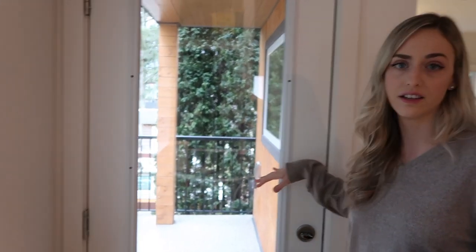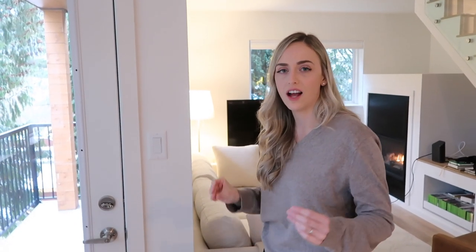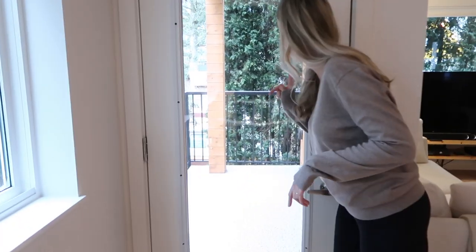As you can see there are a lot of windows in this place. This is our little balcony out here — we don't really have anything out there yet. We need to get our barbecue from Kieran's parents' house and put it out there. What's super cool is it will actually connect to the natural gas line, so we just have to get an adapter for that.